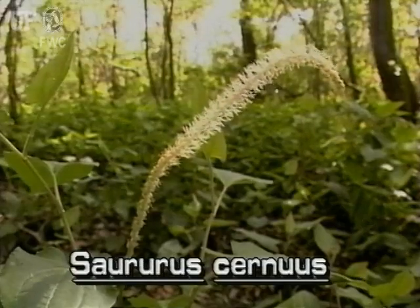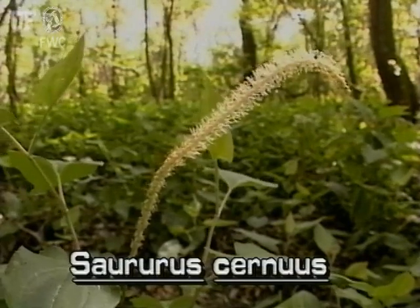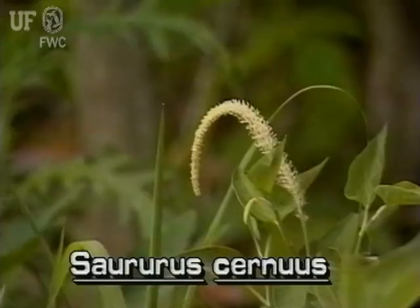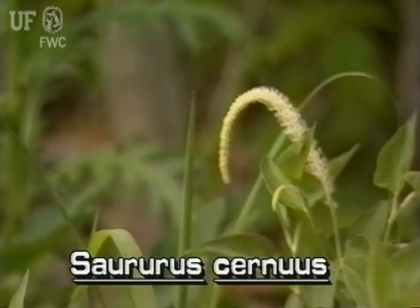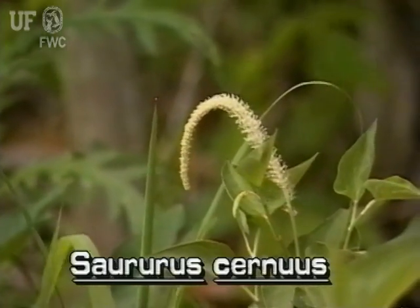The most obvious identifier of lizard's tail is its bottle brush spike of white flowers, which bloom in the spring. This spike can be a foot long but is more typically six to eight inches long. It is usually found arching above the leaves of the plant.